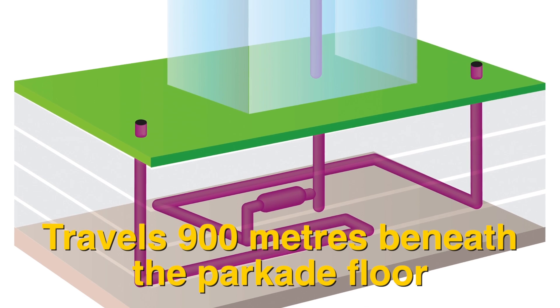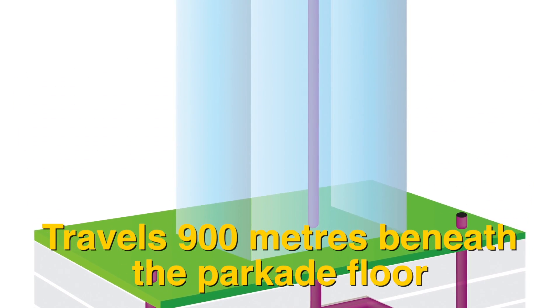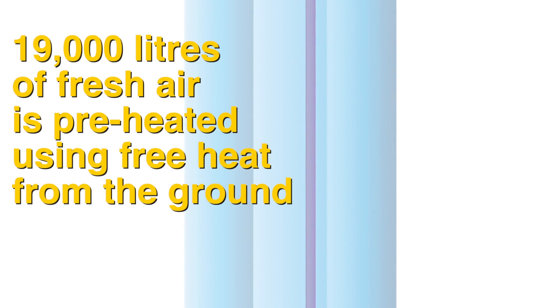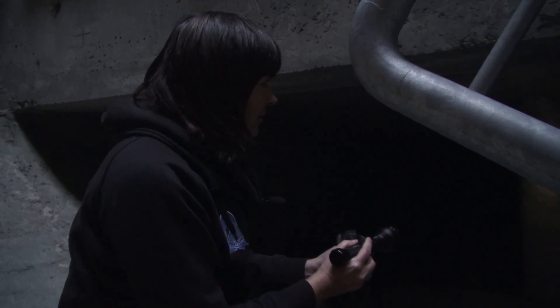Epcor's earth tube is a large concrete semi-circle tunnel that travels 900 meters beneath the parkade floor. It handles 19,000 liters of fresh air that is preheated using free heat from the ground. It's a partially passive and partially active system, because we have fans in the parkade that draw air through the tubes and push it into the building. But in a passive way, the air actually exchanges heat with the concrete and surrounding soil.